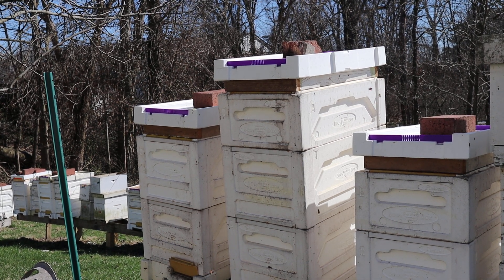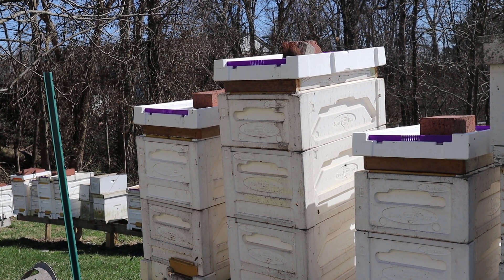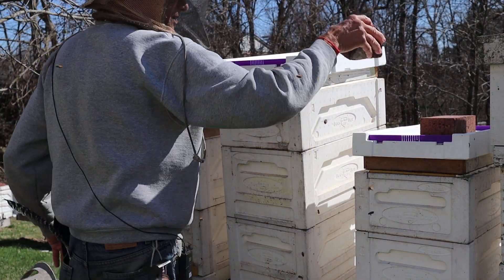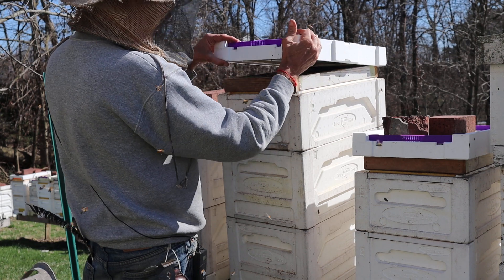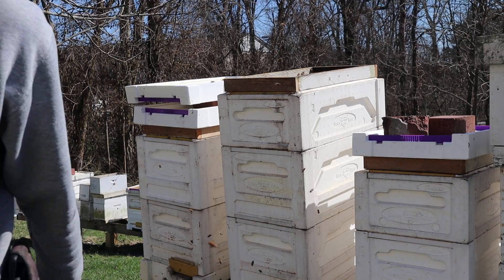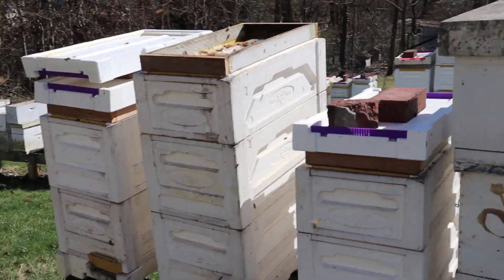Hi and welcome to Little Bits Honeybees YouTube channel. I'm a skinny bee man. Today, second week in March, I'm checking on the bees the first time for the year — making sure they've got food and what have you.